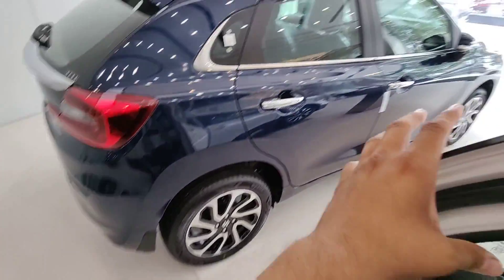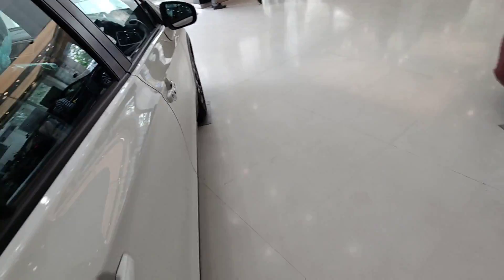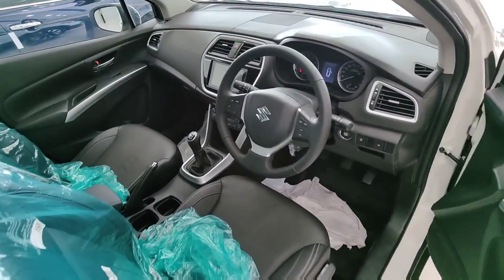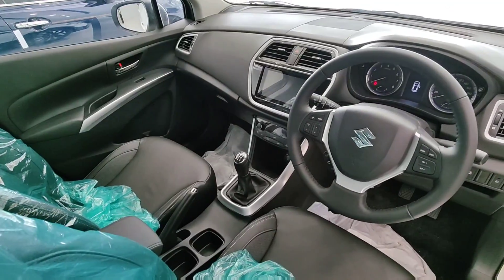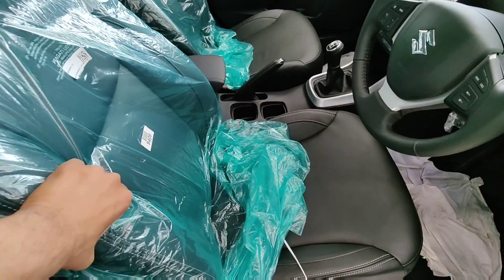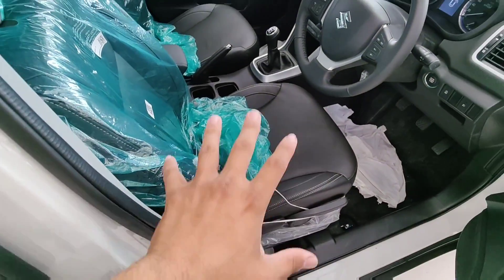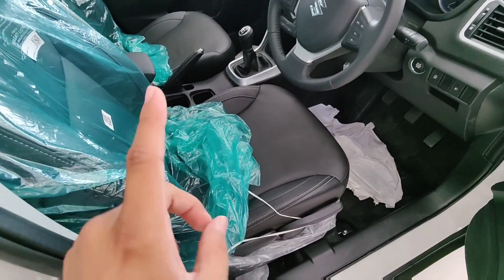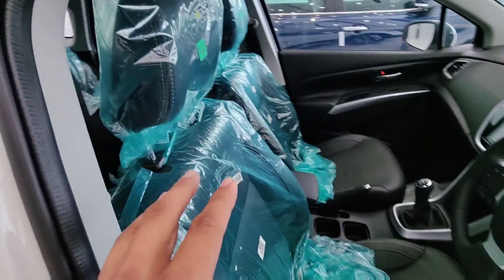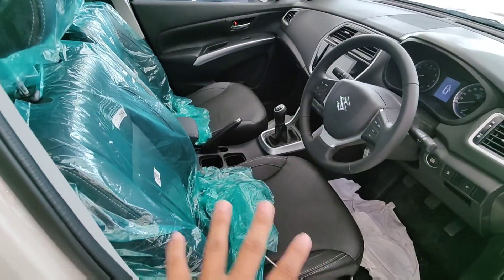Moving to the driver's seat, the view of the cabin is good. The seats are comfortable — bucket-type seats are available. You get a height adjustment option for the driver's seat and an adjustable headrest, so proper comfort is ensured.